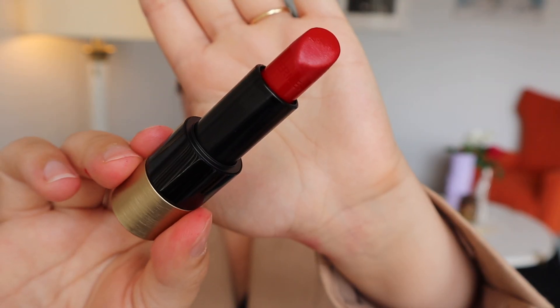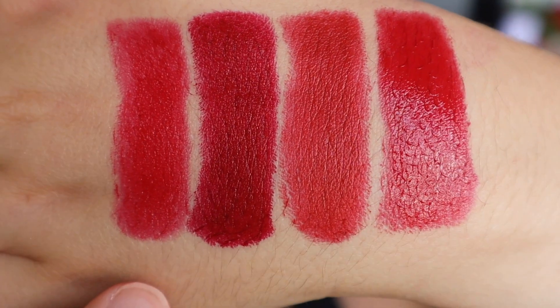Coming in second place is this Satin Lipstick by Hermès in the color 66 Rouge Piment. This has been a recent purchase of mine, and it is already my most complimented red lipstick of all time.